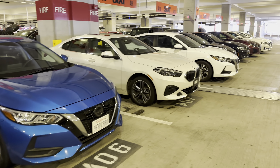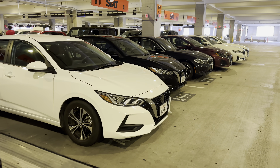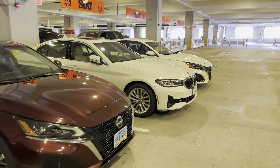Hi everyone, welcome back to the channel. We are at 6th, San Diego, and we'll do a quick look at the selection they got here. As expected, a bunch of BMWs.